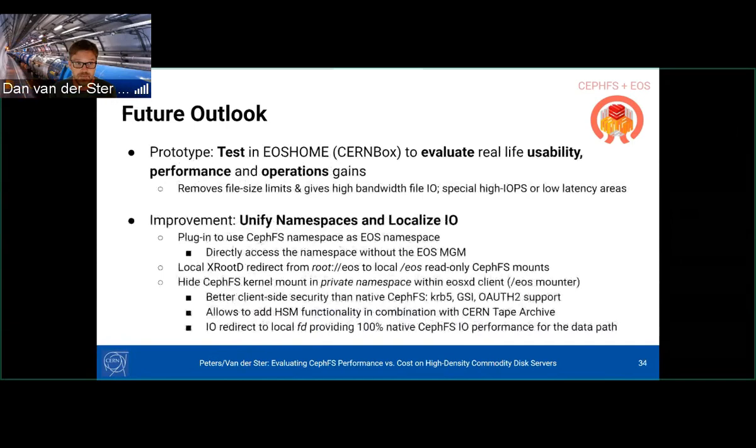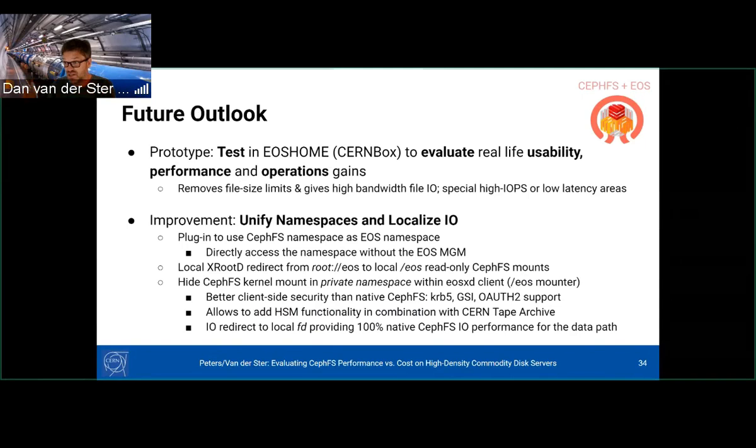Going forward, we will start testing this in production to see if we can achieve real-life gains in usability, performance, and operations. It also removes some EOS-side limitations. We're considering how to unify the namespaces and localize IO so that with one shared namespace between CephFS and EOS, clients on large batch systems could use a native CephFS client directly without requiring a special EOS client.